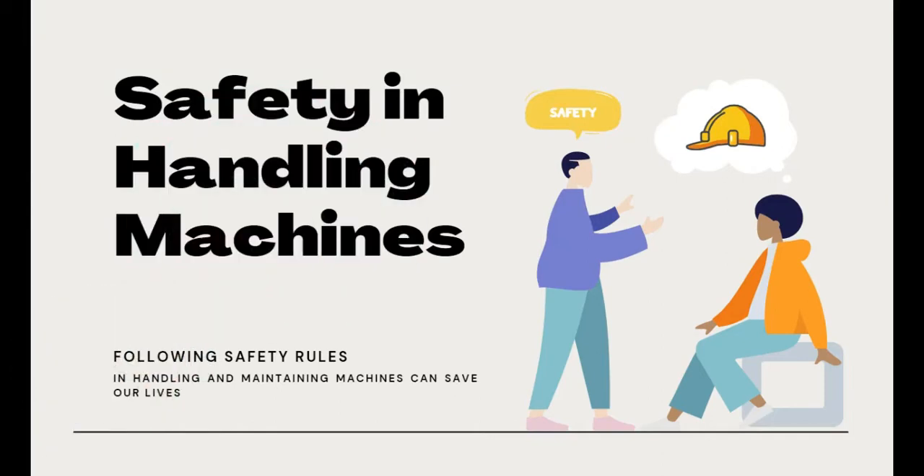What's up mga asayans? Today we'll talk about safety in handling machines. Following safety rules in handling and maintaining machines can save our lives.